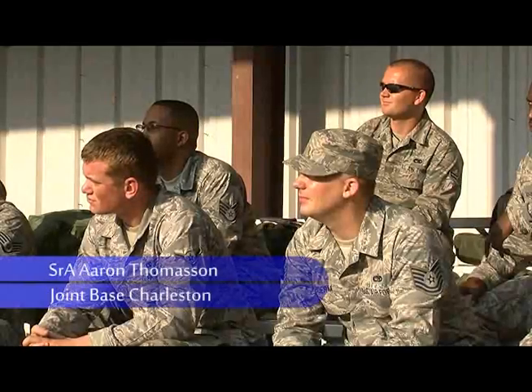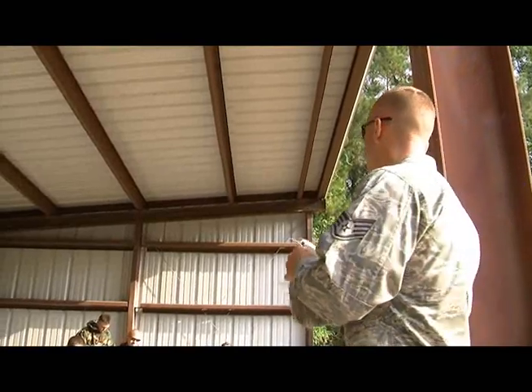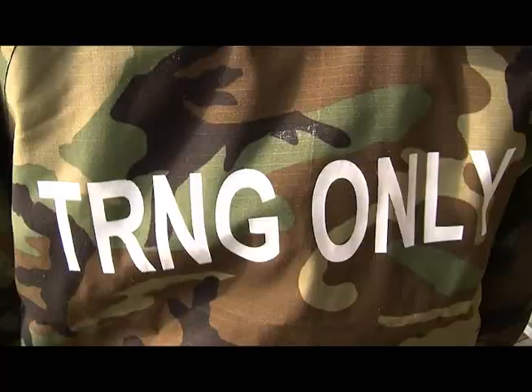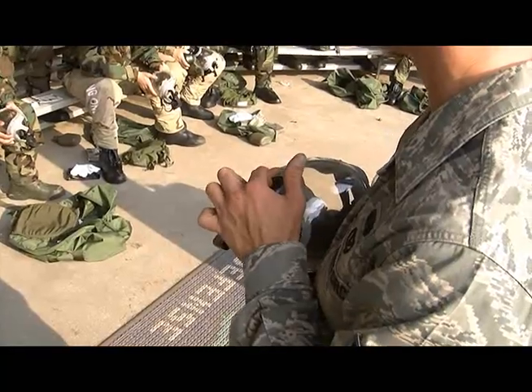A group of Airmen at Joint Base Charleston learn to protect themselves in a hostile environment by participating in a CBRNE class. CBRNE stands for Chemical, Biological, Radiological, Nuclear, and Explosives — all of which are threats that Airmen might face in the course of their career.